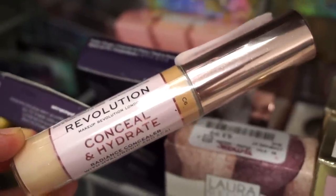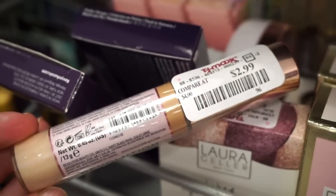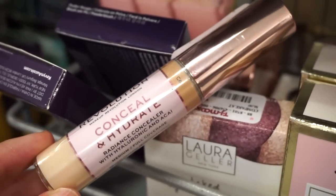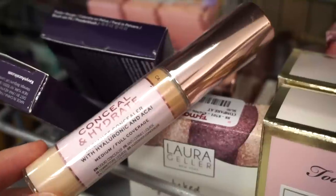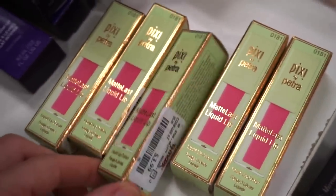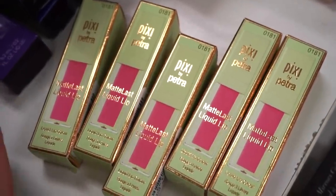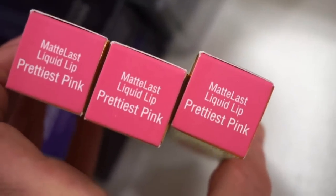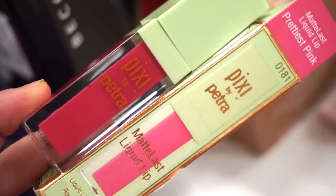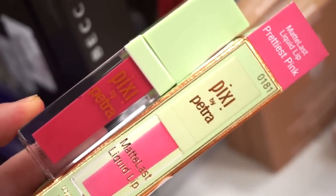This is a newer product I've never seen — the Conceal and Hydrate Radiance Concealer by Makeup Revolution, shade C6, only $2.99. I tried the concealer that was supposed to be a dupe for Shape Tape and didn't really love it — felt a bit too drying. I'm thinking this might be more hydrating. They also have the Matte Last liquid lipsticks by Pixie, $3.99 — I own pretty much all the shades, but here they only have one shade: Prettiest Pink. These are pretty comfortable for a liquid lipstick.